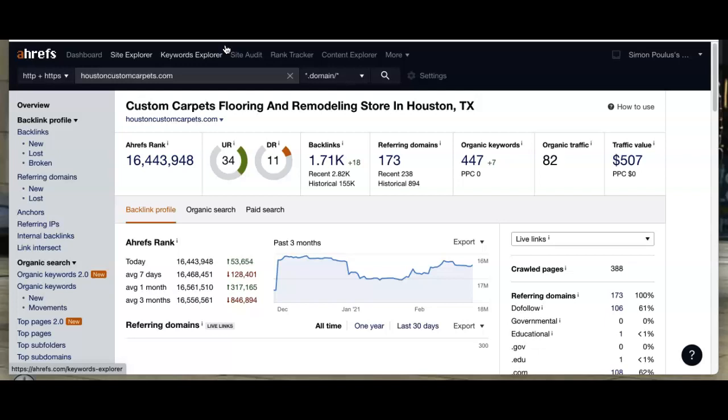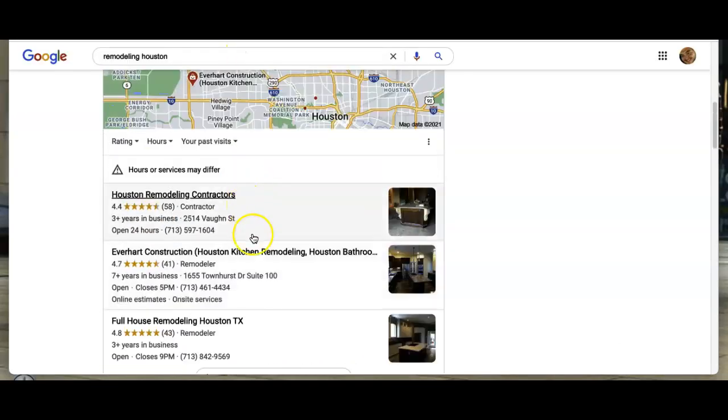When you create a backlink, it gives your site what's called search engine power. It's almost like a popularity contest in Google's eyes, which in turn is how Google gives you the authority to be up here in the map pack in the top position.